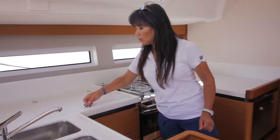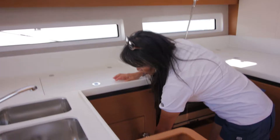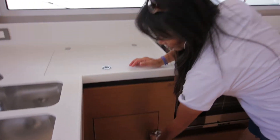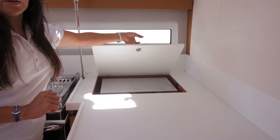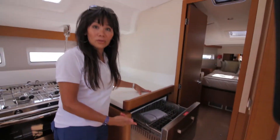The refrigeration opens from the top and can also be accessed from the lower end. Here is where your microwave is located — you can easily raise and lower it. And right here is another refrigerator.